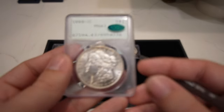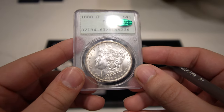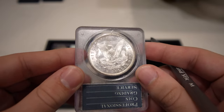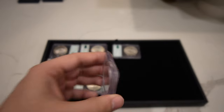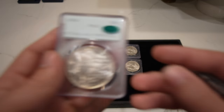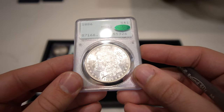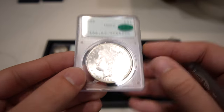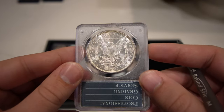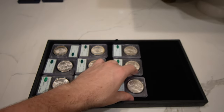Then we have this 1888-O Morgan Dollar — gorgeous, nice, flashy coin. I think the collector who sold these to us was really working on a date set, and these were the more common pieces. He had a great eye for picking them out, and we're so thankful to hold and offer them to you guys. The 1886 MS62 has gorgeous luster, but those bag marks and big hits hold it back.